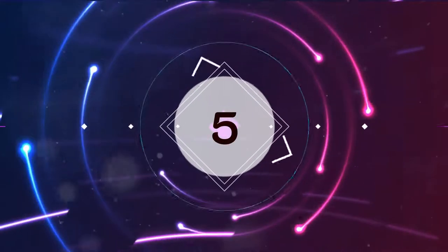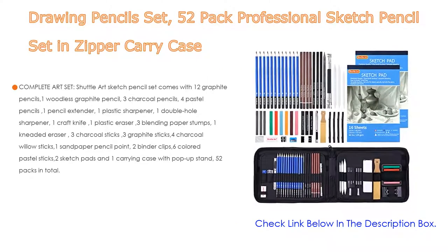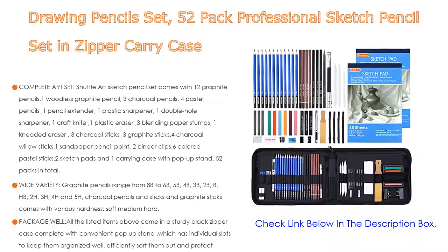Number 5. This drawing pencil set — a 52-pack professional sketch pencil set in zipper carry cases — comes with many features.